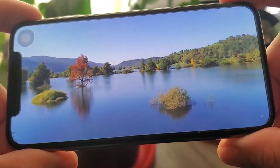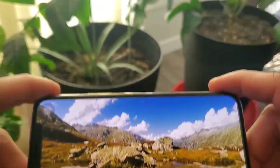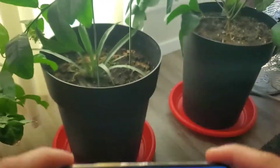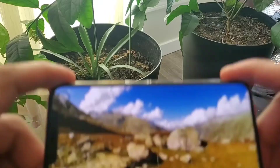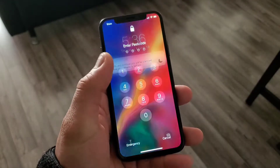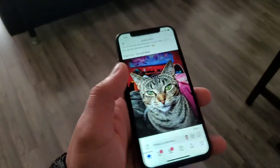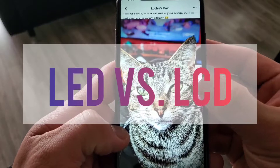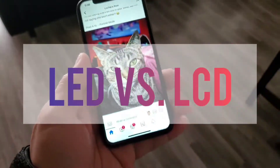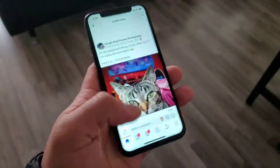But did you ever consider the screen display when choosing the right phone for you? Remember, 100% of the time, you will always look at the screen when using it. So I think we need to consider the screen when buying a phone. If you're interested in knowing this type of information, let GadgetRev help you decide: LED and LCD display — what's the difference? Don't forget to subscribe. Let's go!